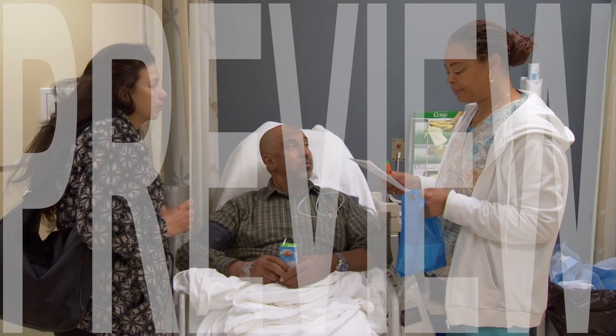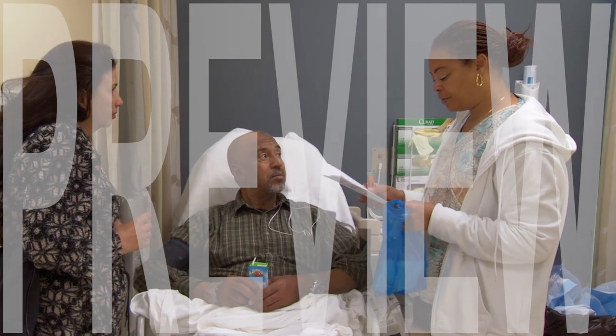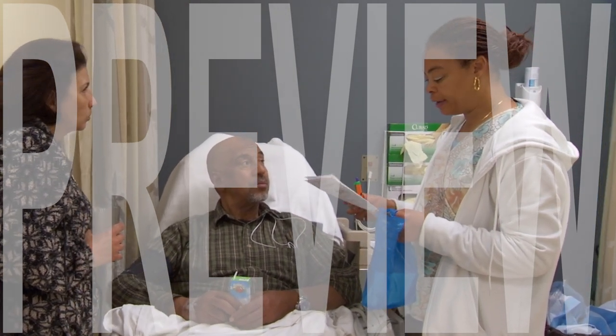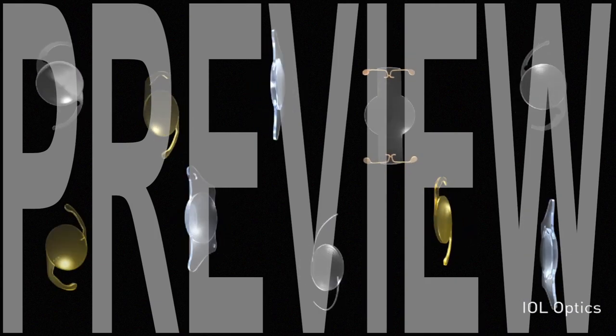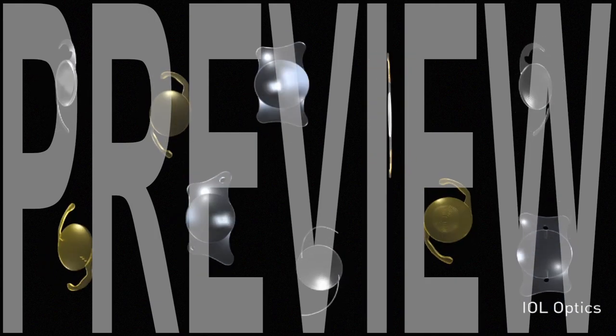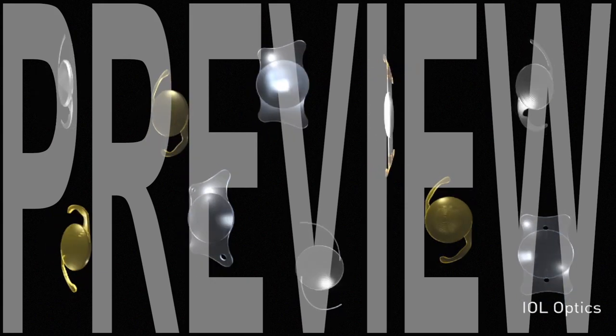The primary reason you would want to have a refractive lens exchange would be to reduce your dependence on glasses and contact lenses. However, having a refractive lens exchange now also means you will not have to have cataract surgery in the future. There are many types of intraocular lenses that will improve your nearsightedness, farsightedness, astigmatism, and even your presbyopia.